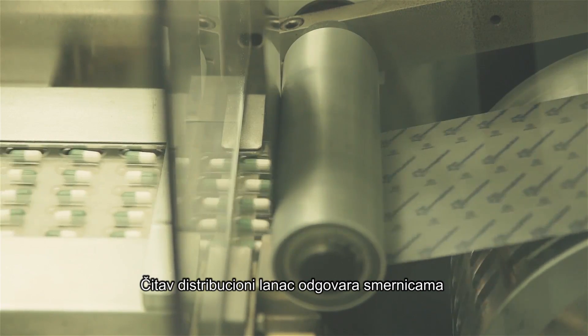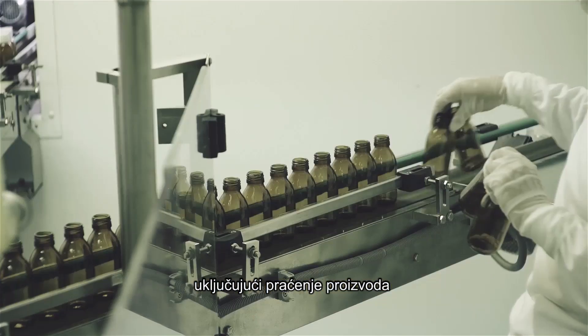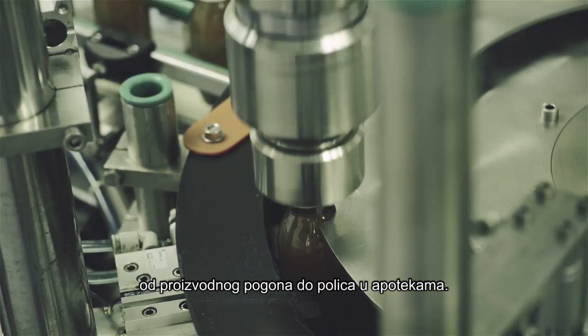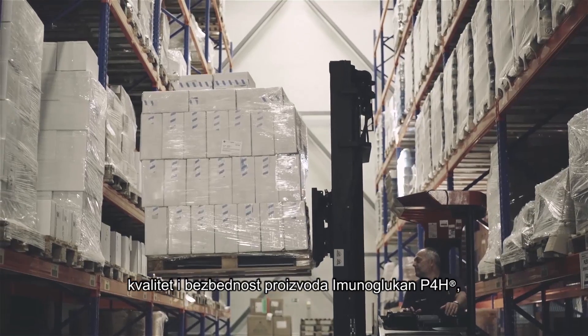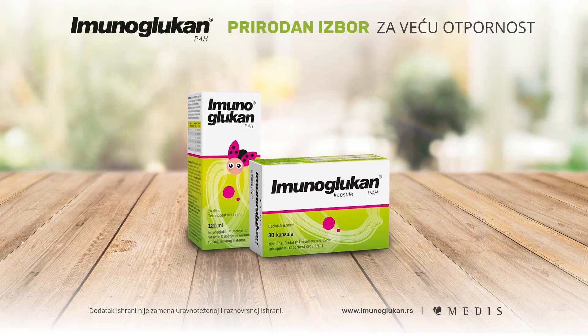The distribution chain meets the pharmaceutical good distribution practice guidelines, including the traceability of the products from the production site to the pharmacy shelves. 30 years of experience and research ensures the quality and safety of immunoglucan products sold in more than 20 countries around the world.